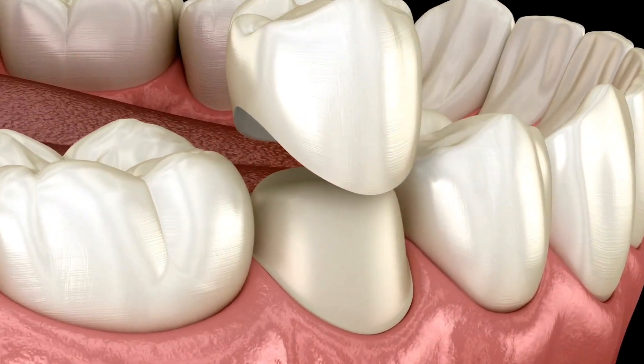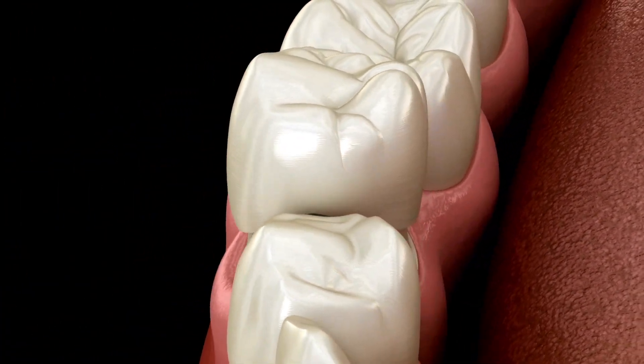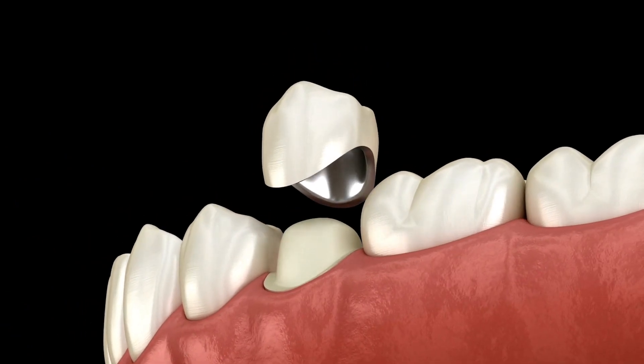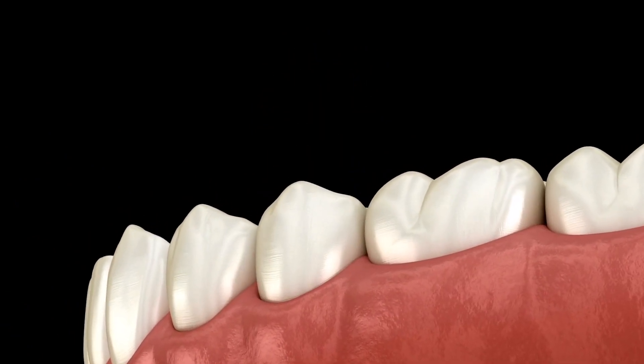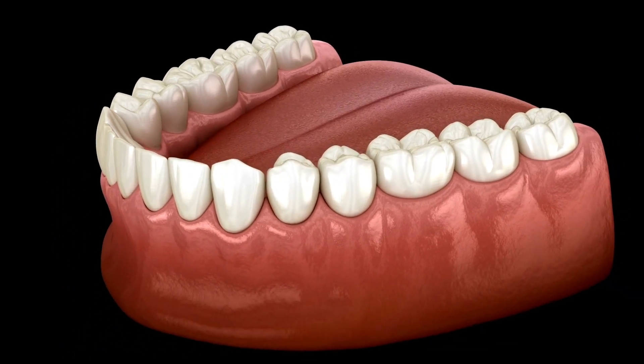A dental crown is essentially a cap that is placed over a tooth that is damaged or weakened. The crown is designed to protect the tooth from further damage and it also helps to restore its function and appearance. With this in mind, there are a couple of reasons why you may need a dental crown.